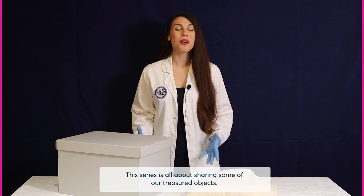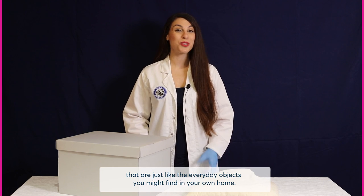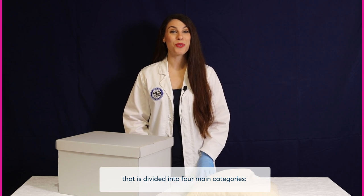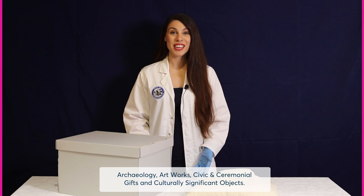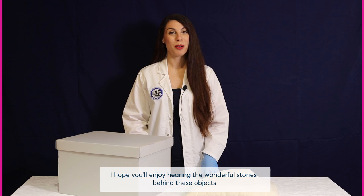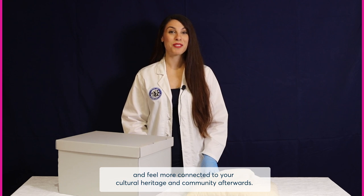This series is all about sharing some of our treasured objects that are just like the everyday objects you might find in your own home. Our repository is home to a wonderful collection that is divided into four main categories: archaeology, artworks, civic and ceremonial gifts, and culturally significant objects. I hope you enjoy hearing the wonderful stories behind these objects and feel more connected to your cultural heritage and community afterwards.